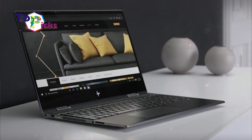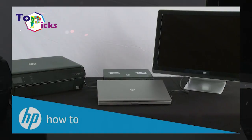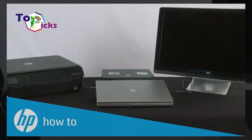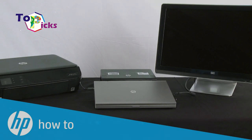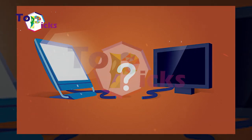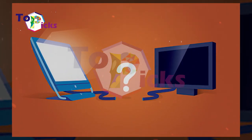Moreover, the latest HP N517 is predicted to be one of the best 17-inch laptops thanks to its specifications. In today's video, we have compared the differences between the original N517 and the upgraded one.